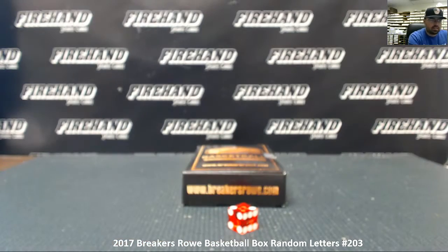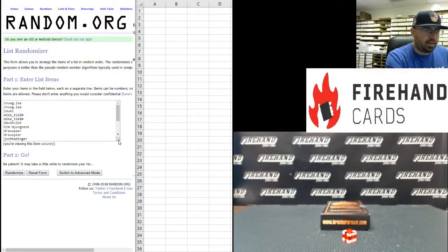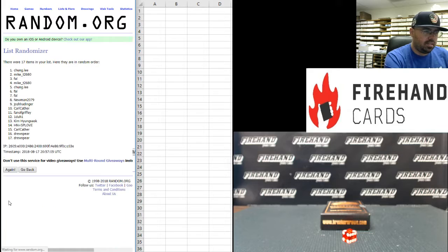Alright guys, starting with our participants in the break, we got Chung Lee at the top and we have Frank at the bottom. Two times on the draw. Good luck everybody. Once, twice.